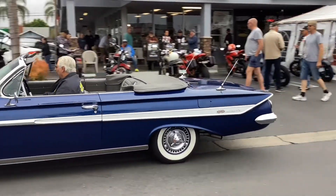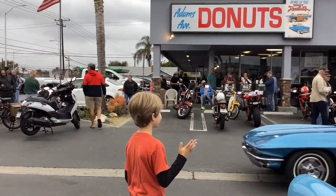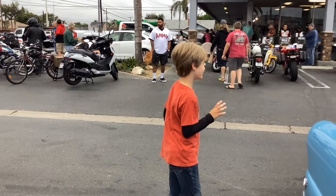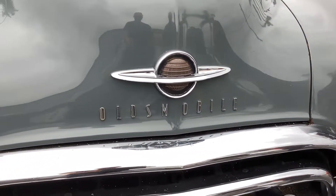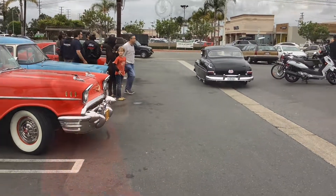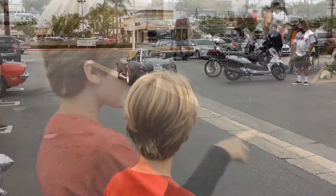Goodbye old car. Goodbye old car. Look — he had a K9. That one was really cool. Bye. It's a Woody motorcycle.